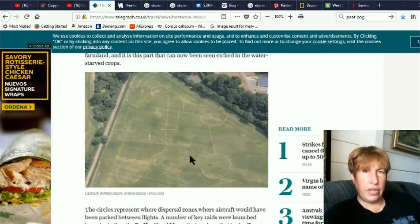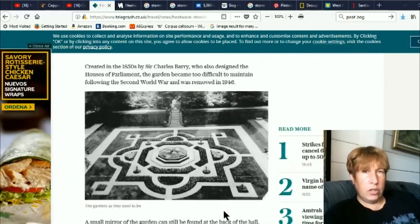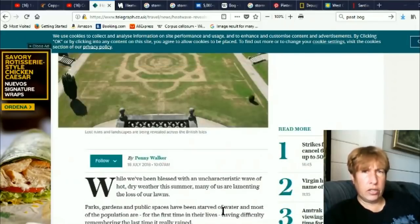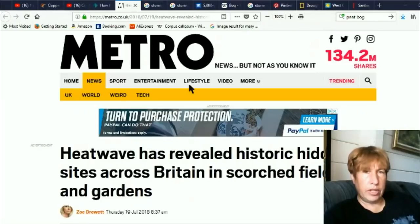I've just never heard of anything like this before. Lasham Airfield — the circles represent dispersal zones where aircraft would have been parked between flights. Just really interesting. Let's see, there's some more of these now.